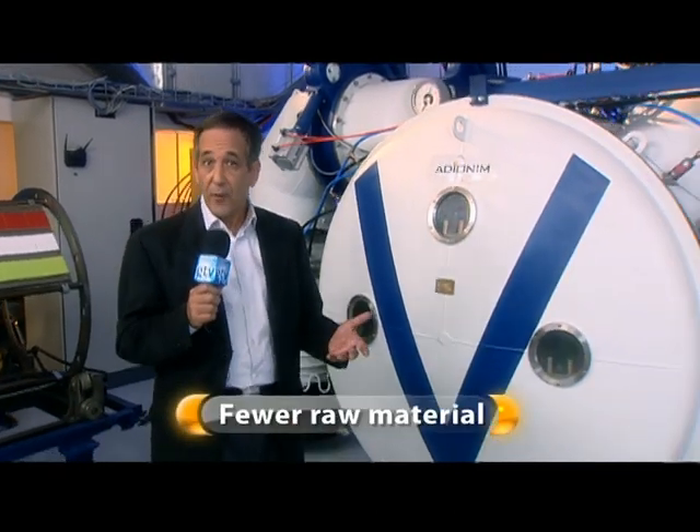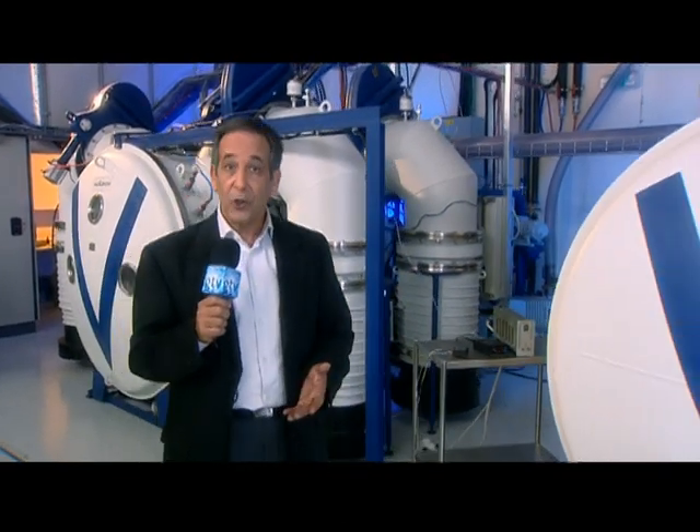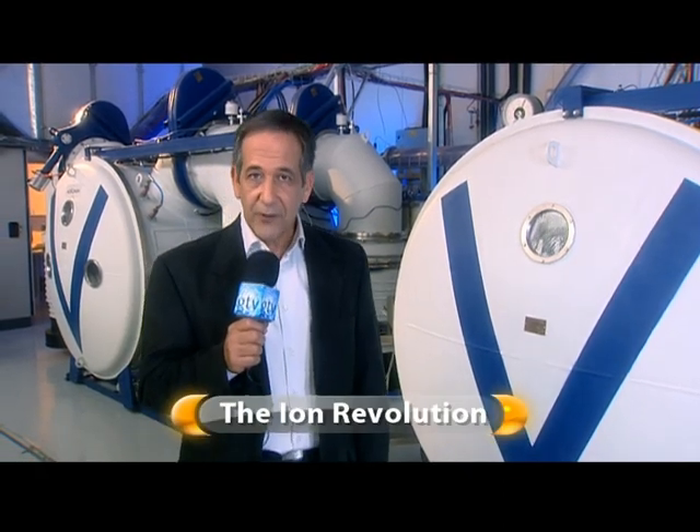An industrial process that requires few resources, fewer raw materials, minimal energy, and with no environmental impact whatsoever. Sounds too good to be true, doesn't it? Well, it isn't. It's here, and you're looking at it — a process that might just herald the dawn of a new industrial revolution: the Ion Revolution.